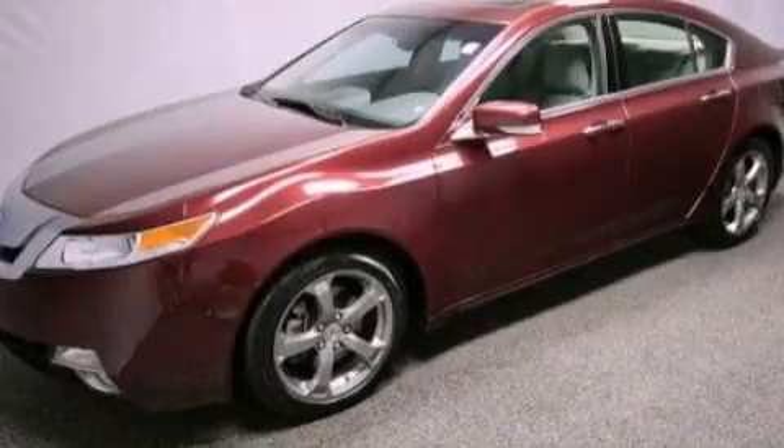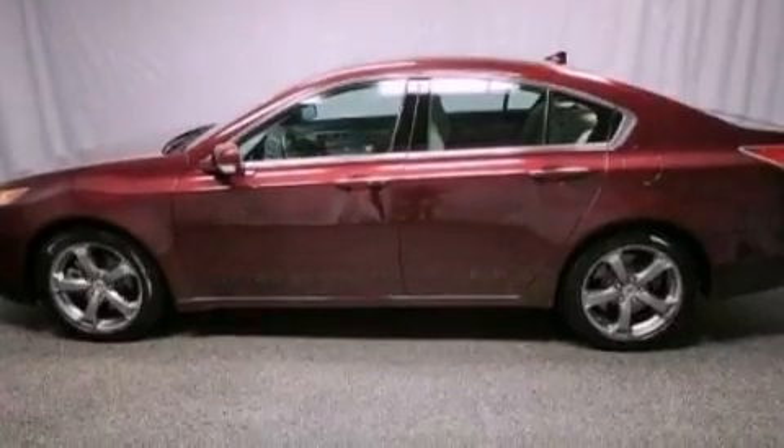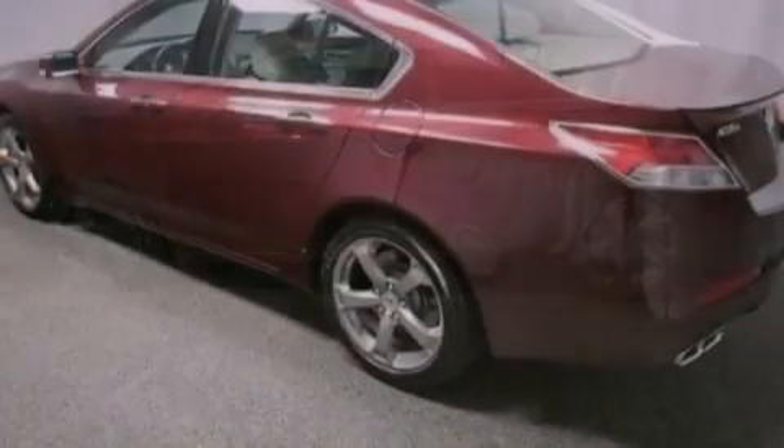This is a certified pre-owned 2011 Acura TL. It features a 3.7 liter six-cylinder engine and an automatic transmission.